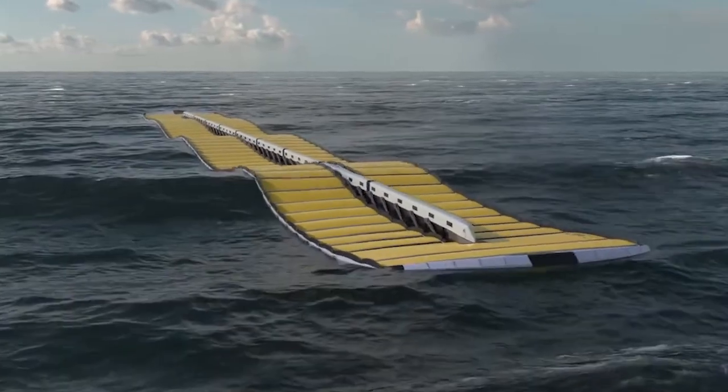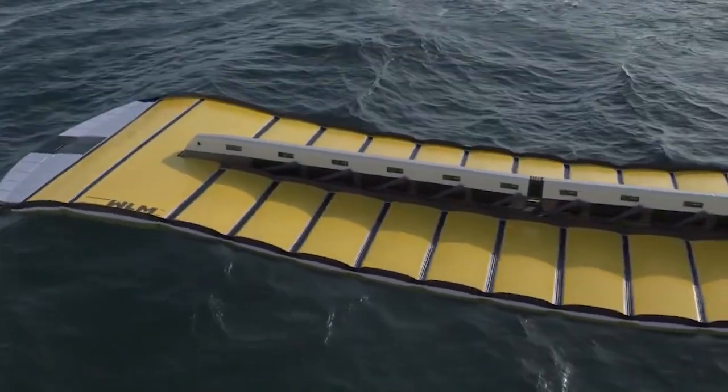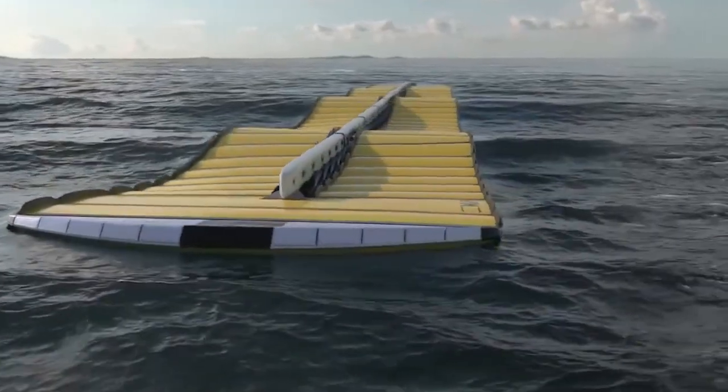Waveline magnet consists of several floating platforms connected by a spine-like central power system. It is a flexible and modular device that seamlessly follows wave motion.